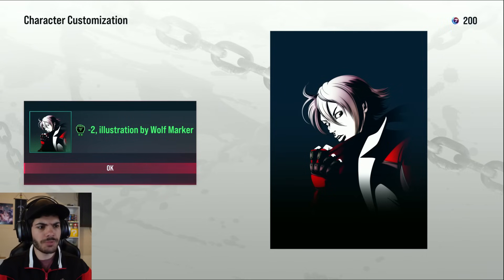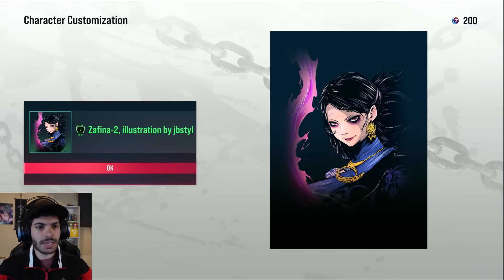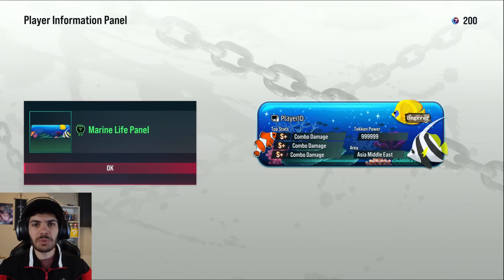Leo illustration — what is that from? Tekken Tag 2? Yoshimitsu pose, love to see it. That's terrifying. I kind of like this marine stuff — it's very lighthearted.